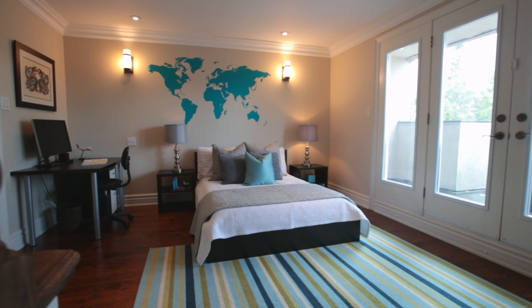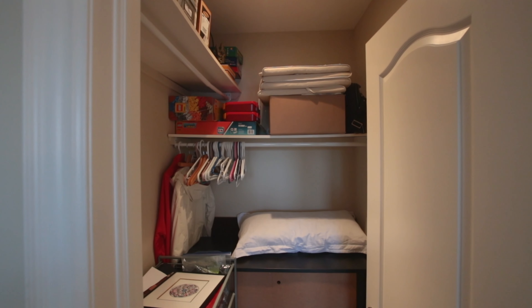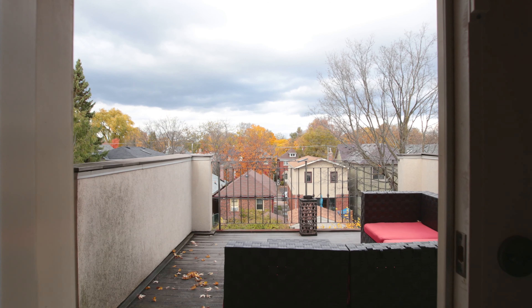The third floor has hardwood floors, a nice walk-in closet, a four-piece ensuite bathroom, and a walk-out to a generous deck that overlooks the backyard.